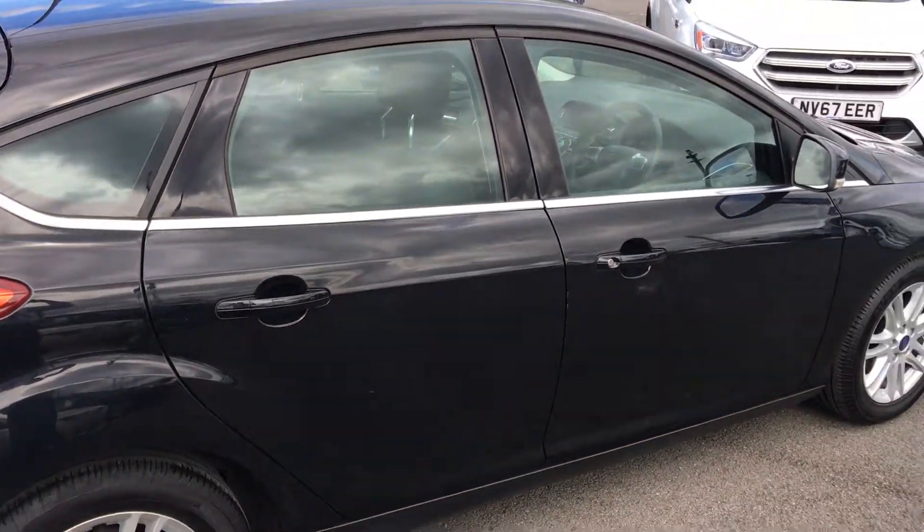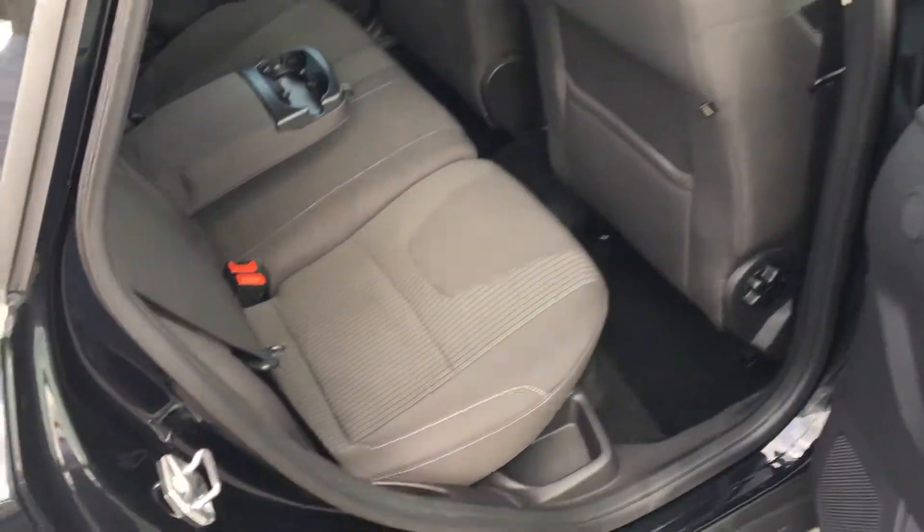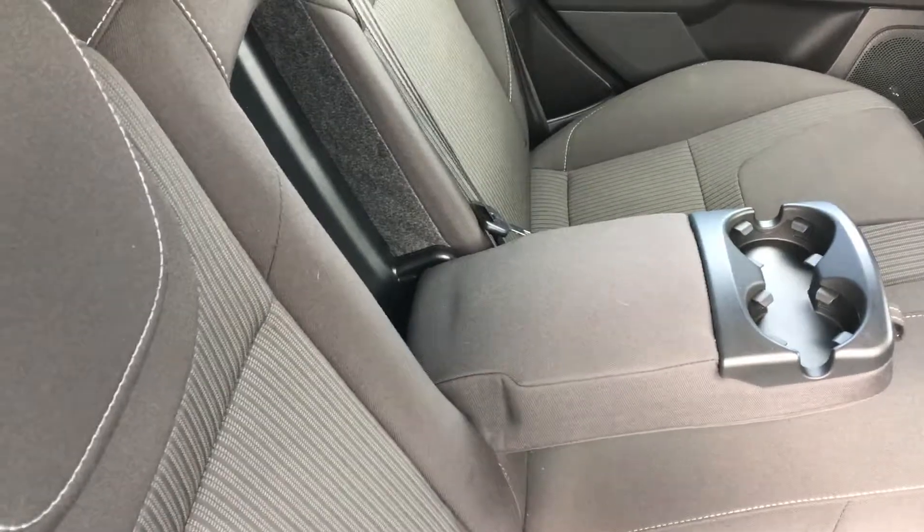There's plenty of space in the back with a rear armrest and cup holders.